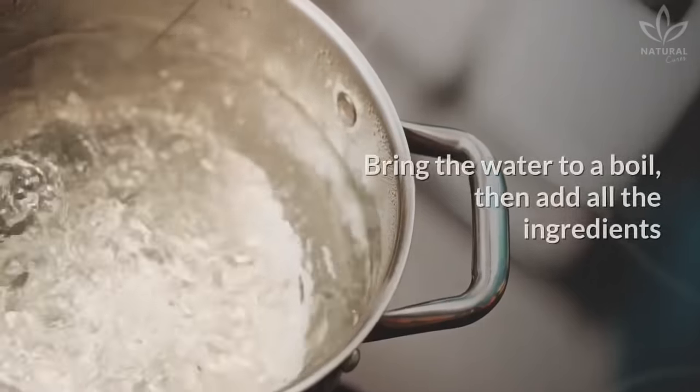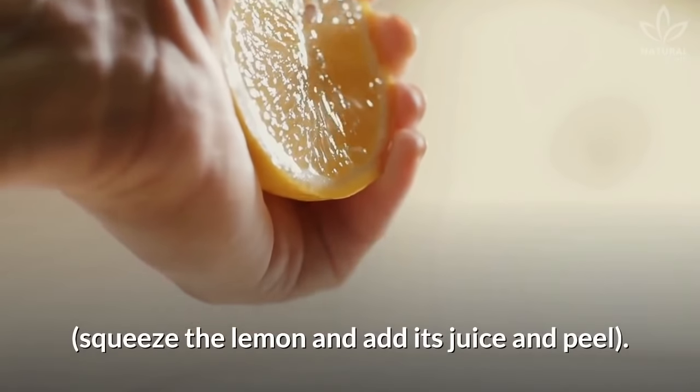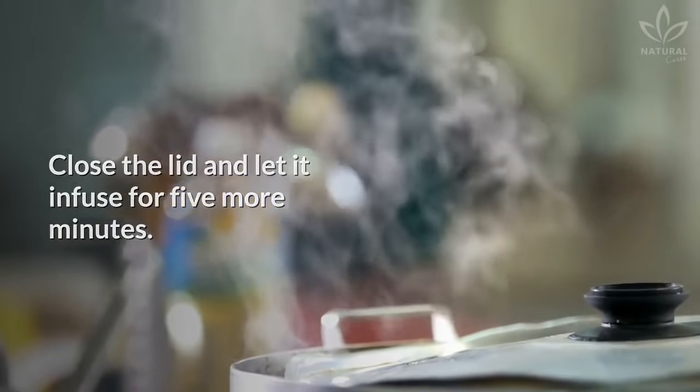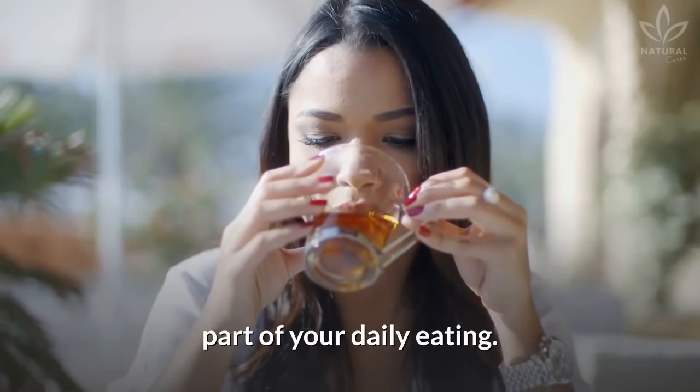Directions: Bring the water to a boil, then add all the ingredients. Squeeze the lemon and add its juice and peel. Let it boil for 5 minutes. Close the lid and let it infuse for 5 more minutes. Strain and drink. Teas are rich in nutrients and should be part of your daily eating.